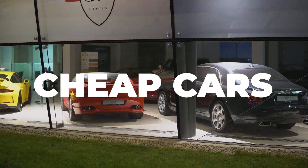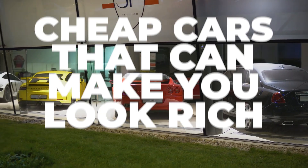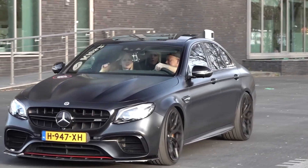Here we are counting down cheap cars that can make you look rich, and some of these cars we bet you haven't even heard of before. Number 5.